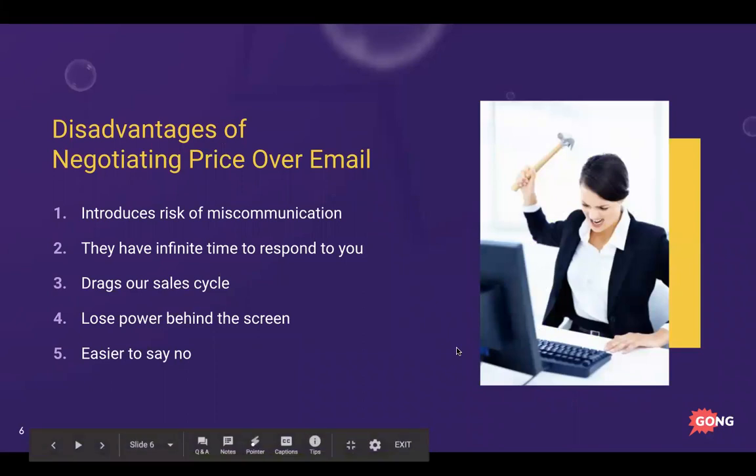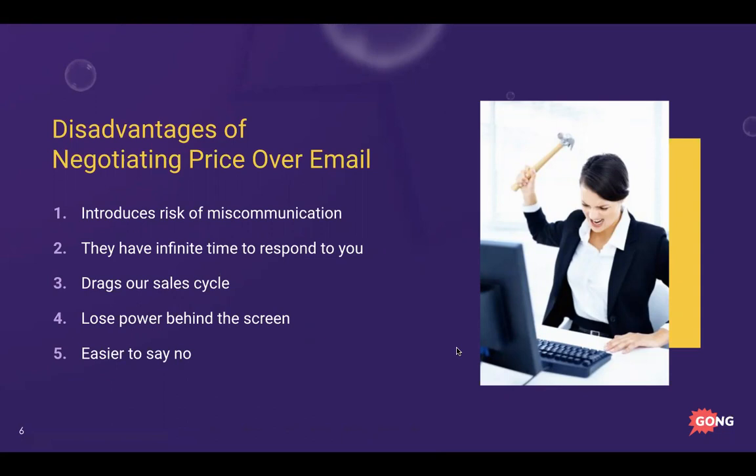If you're negotiating over email, you have a few disadvantages and you're shooting yourself in the foot. You want to get the conversation to phone or voice — that's where the playing field is more even and where you can win. When you negotiate price over email you introduce the risk of miscommunication. It's much tougher to understand someone's tone via text versus hearing their inflection live. You can come across as too aggressive or too soft, and they take advantage of that.